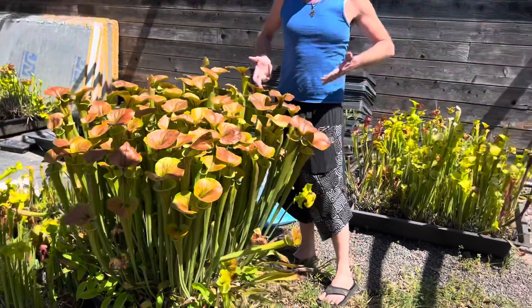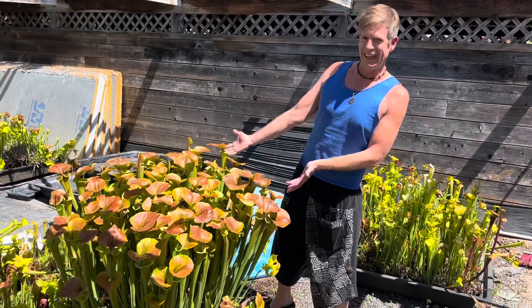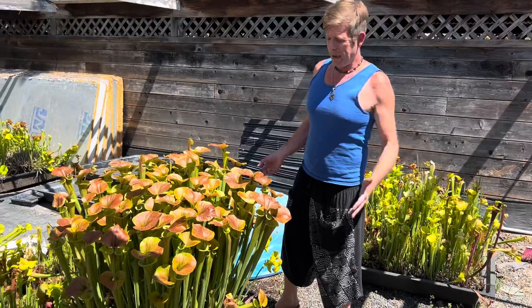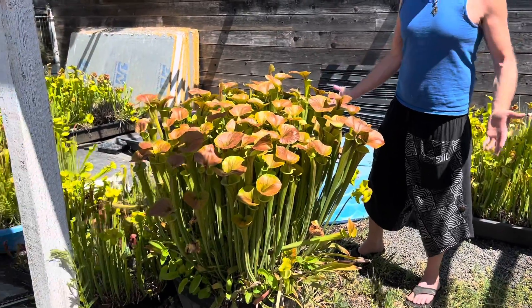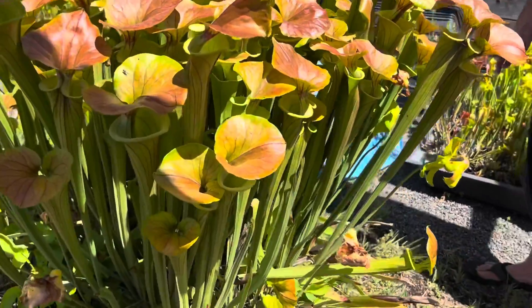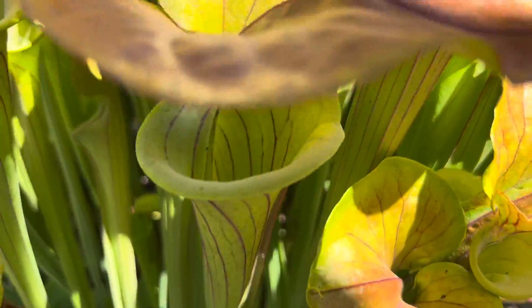If you're looking to get rid of yellow jackets in your yard, a big American pitcher plant like this can actually be really impactful. Mostly we tell people to grow carnivorous plants because they're beautiful, but in that particular case you really will get rid of a lot of yellow jackets with a plant like this.